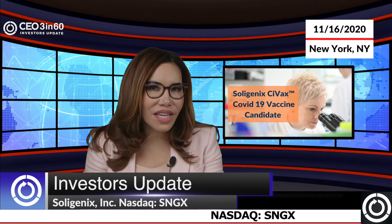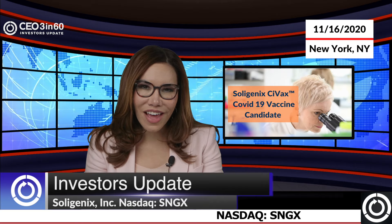On the other hand, Soligenix's Cyvax COVID-19 vaccine candidate engages technology to promote stability even at elevated temperatures. Trading on the NASDAQ under the symbol SNGX, Soligenix anticipates the release of additional study data this year, as well as a potential phase 1 clinical trial in the next 6 to 9 months. Soligenix CEO Dr. Christopher Shaver offers some insights on the potential for the Cyvax vaccine.